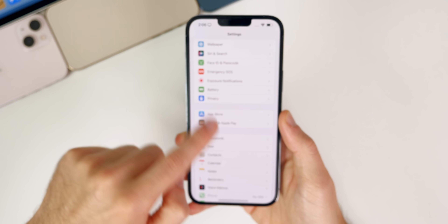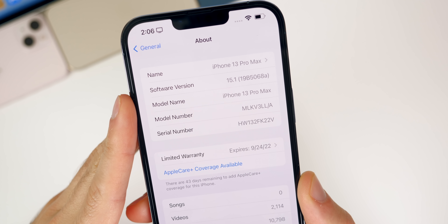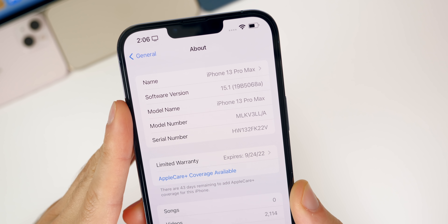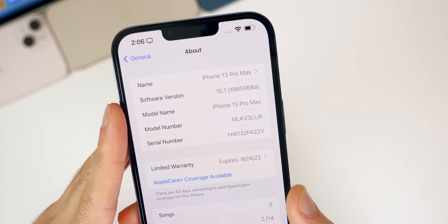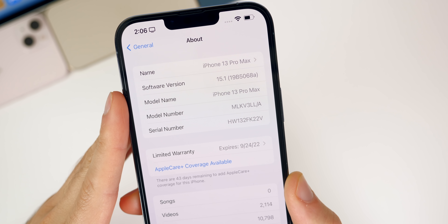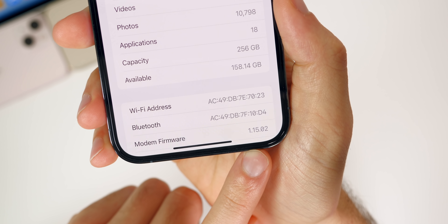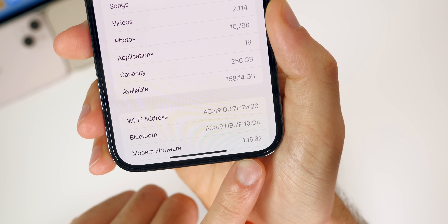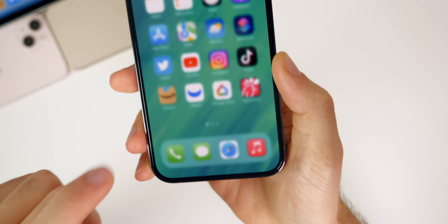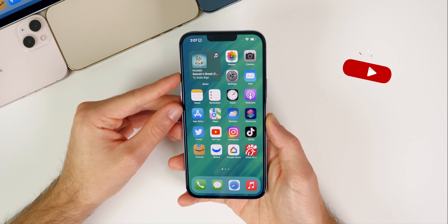Checking the build number in Settings > General > About, the build number is 19B5068A. As predicted on the channel, we have an A build, which means we probably only have the RC to go before the final release. Also, the modem firmware had a slight update, going from 1.15.01 to 1.15.02 — a minor bump there.